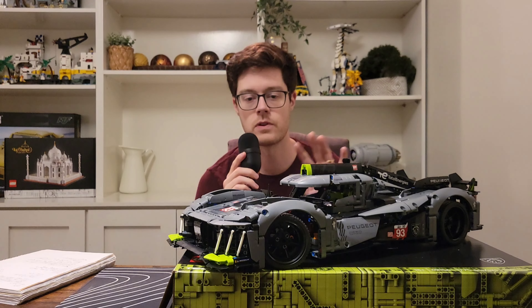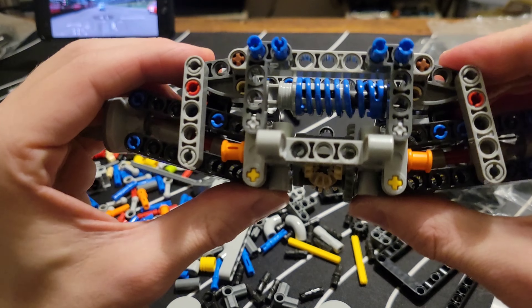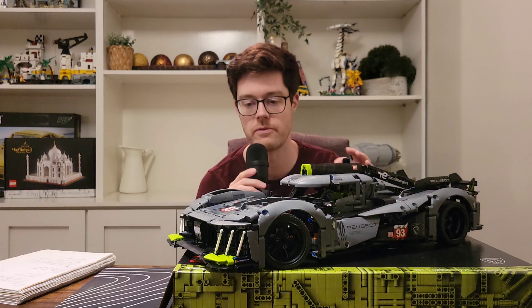Build-wise, for the first two bags nothing too crazy happens — you're just building the chassis and drivetrain. You do get the new heavy-duty suspension, which is used in a really clever couple of ways in this car to get some very low-profile, stiff suspension. It's kind of like a pushrod style, but each side of the car is sharing basically half of the suspension. It's really interesting, and I highly recommend at least checking it out.